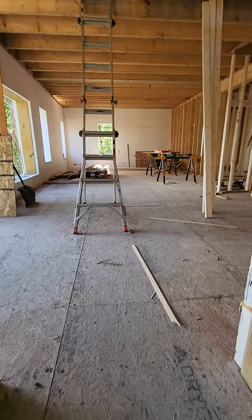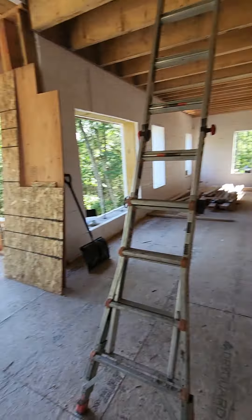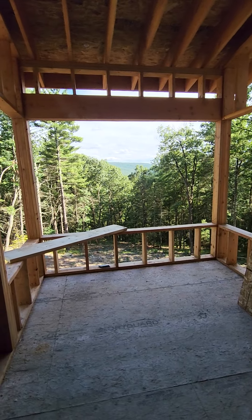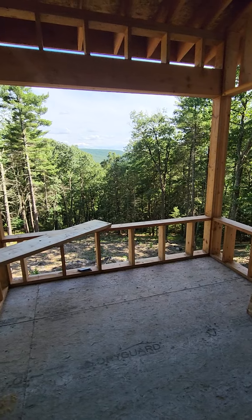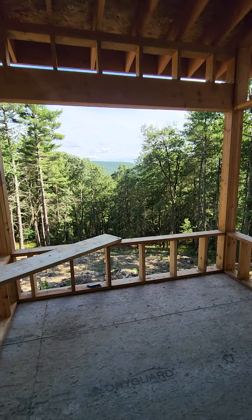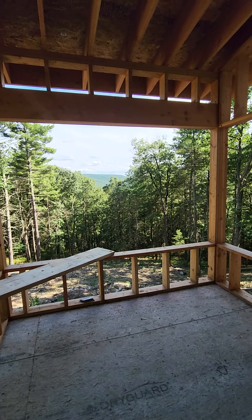We'll be walking into the kitchen right here, looking out at these mountain views — stunning. Bashakil Nature Preserve is just beyond these trees. They are going to trim them down a little bit more so we can see the nature preserve. There are just stunning views, four seasons.